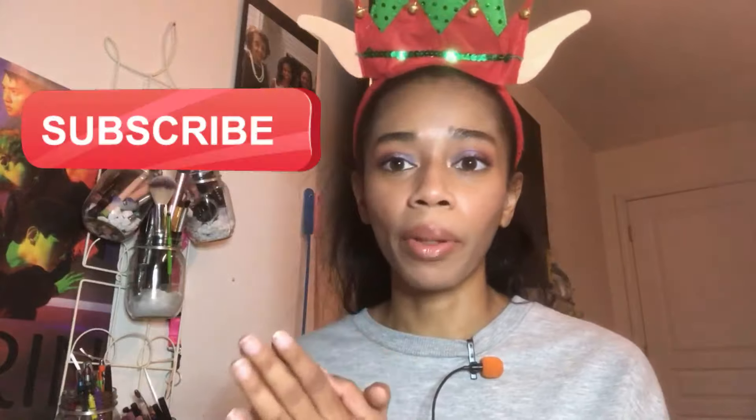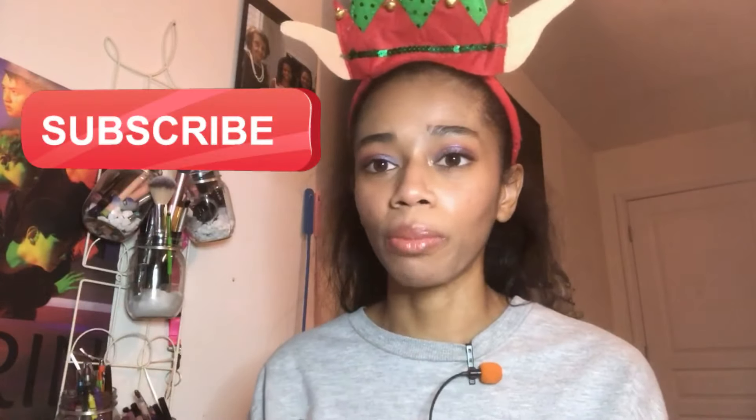Today we're hopping into a good old-fashioned haul video. Black Friday passed a couple weeks ago so this is maybe a bit late, but we do what we do. I'm going to share with you guys all of the makeup products I hauled for Black Friday. If you enjoy videos like this give it a thumbs up, and without further talking let's hop into it!